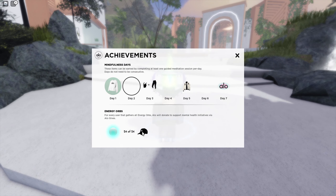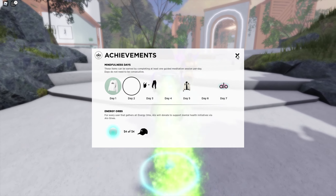You can also get some very nice free accessories like this pretty cool looking cap right here. All you have to do is collect the energy orbs which are scattered around the map — there's 24 of them, so not too difficult.